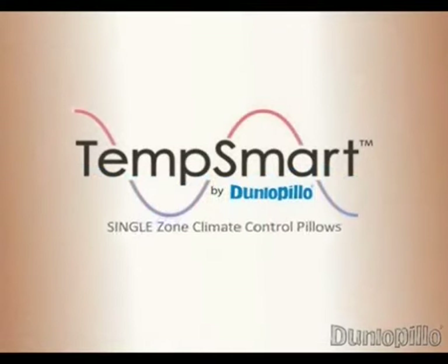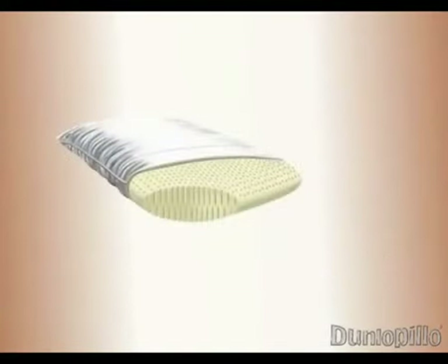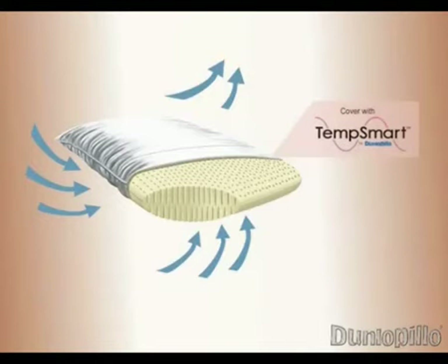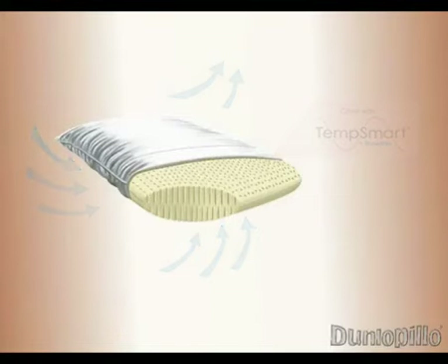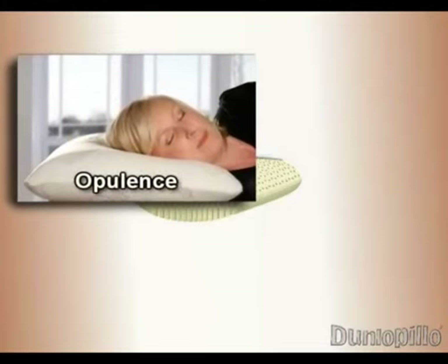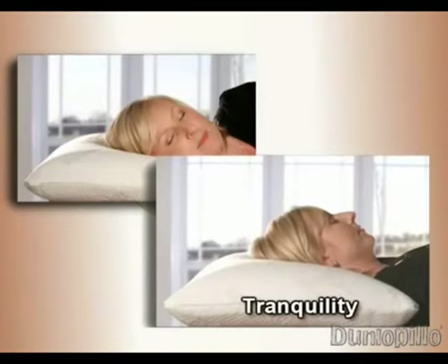Single-Zone Climate Control pillows feature Dunlapillow latex and a TempSmart cover which helps you maintain an even temperature on the pillow. Our luxurious and breathable 100% Dunlapillow latex pillow comes with a washable TempSmart cover, which adjusts to fluctuations in your body temperature to keep you comfortable whilst you rest. Opulence pillows are firm and deep, combining the comfort of Dunlapillow latex with a TempSmart cover, and are ideal for most people who sleep on their side. Tranquility pillows are a softer, slimmer pillow for shallow support or for use in pairs, and with a TempSmart cover, they are ideal for those who sleep on their front or back.